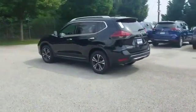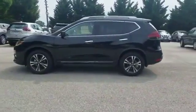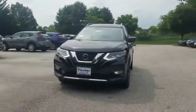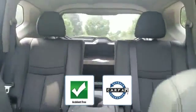Traction control, universal garage door opener, power side view mirrors, variable speed intermittent wipers, alarm system, air conditioning, ABS, power locks, heated front seats, front side airbag, and four-wheel disc brakes.